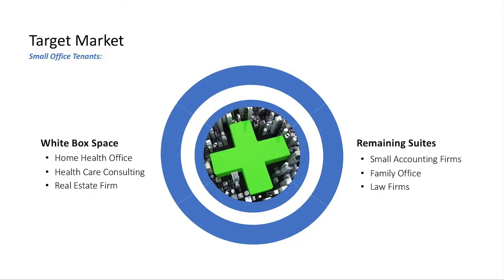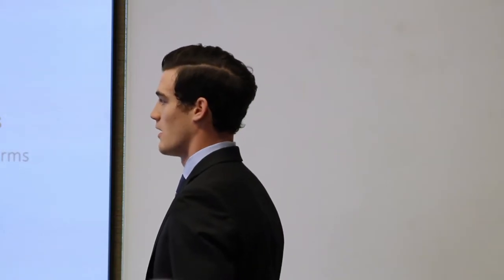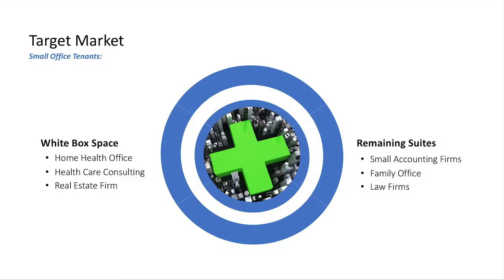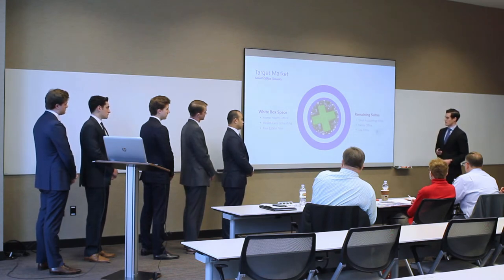For the white-boxed fourth floor, we're targeting one or two tenants for the entire space—likely home health office, home health care consulting, or a real estate firm. Consolidating the floor helps manage parking ratio requirements. For the remaining suites, we're targeting smaller accounting firms, family offices, and law firms, consistent with neighboring properties and Dallas business demand generally.